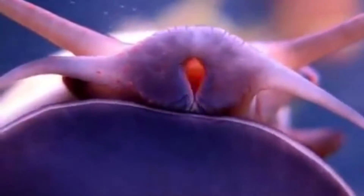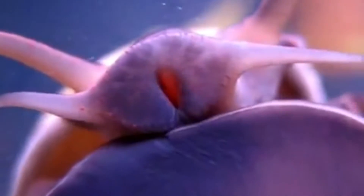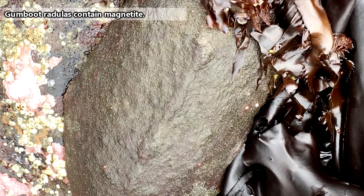Like their relatives the snails, gumboots use a radula to scrape away surfaces in order to obtain their food. In gumboots, the radula contains a metallic substance, which means gumboots are not only metal, they're also magnetic.